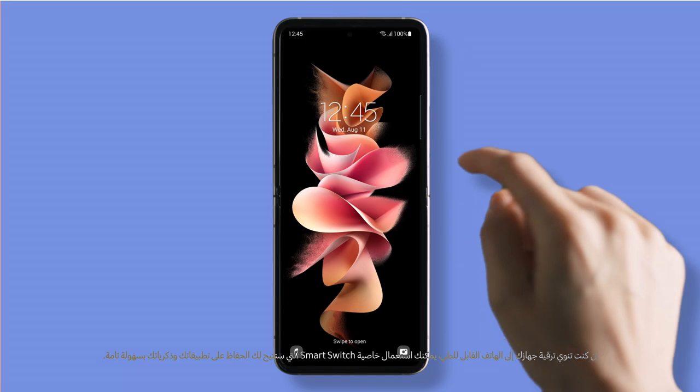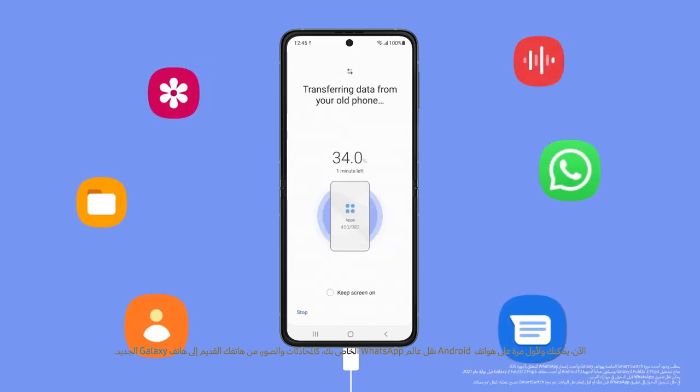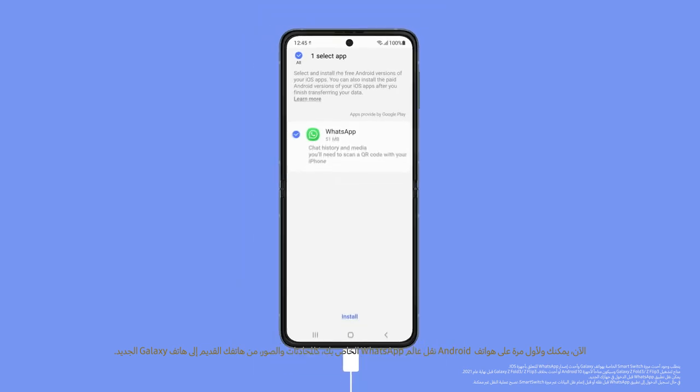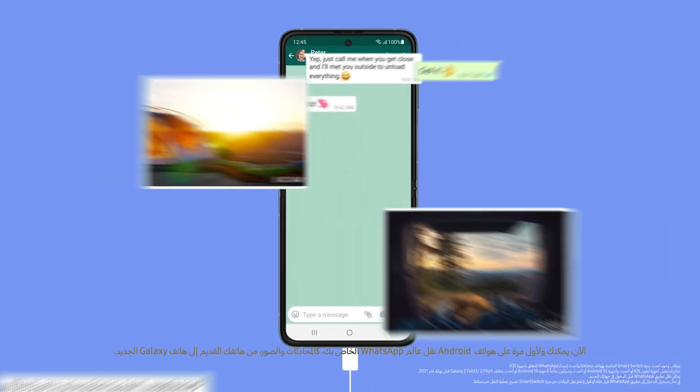If you're upgrading to a foldable, Smart Switch makes it easy to keep the apps and memories you're used to — and now, that includes your messages. For the first time on any Android smartphone, you can securely transfer your WhatsApp experience, including your conversations and photos, from your old iPhone to your new Galaxy smartphone.